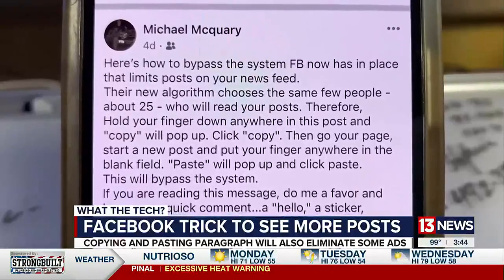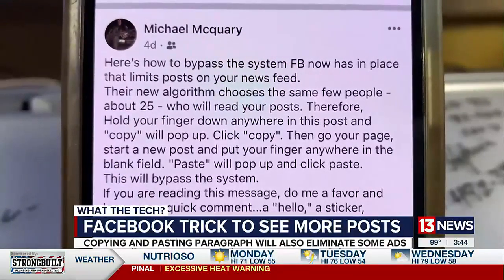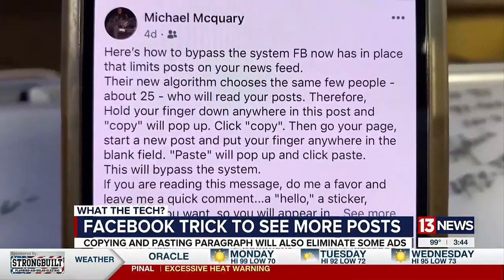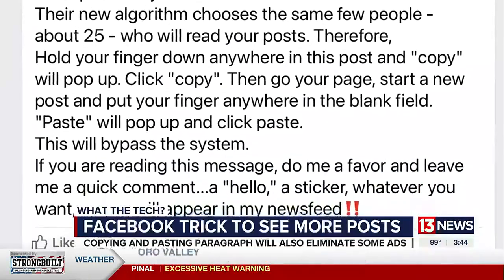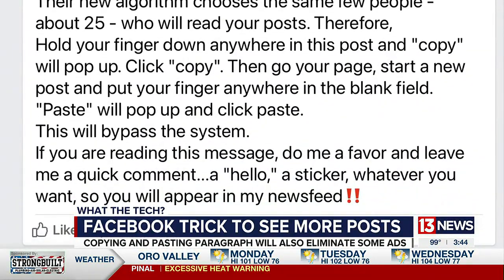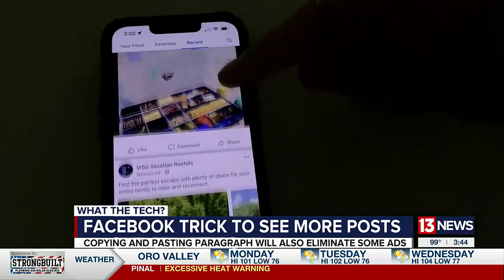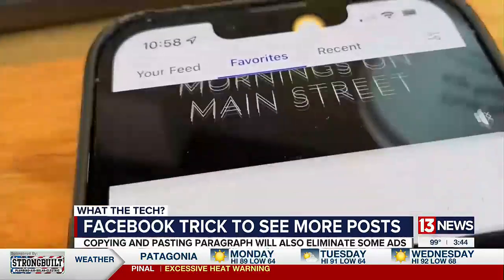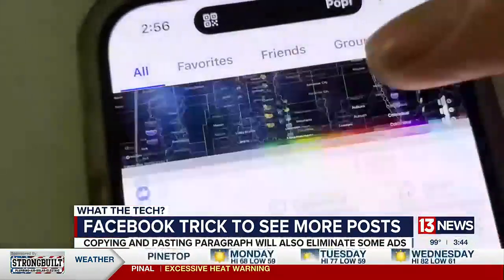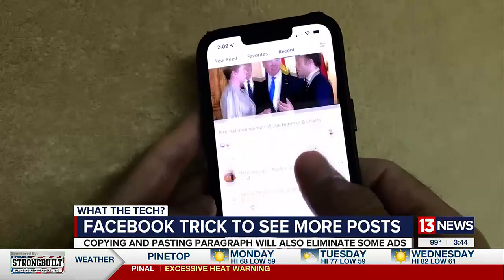It says by copying, pasting, and posting this update, you'll bypass Facebook's algorithm that shows updates from only about 25 friends. And if you leave a comment, a hello, or a sticker, you'll see more posts from that friend. It's true — Facebook tends to show updates from the same friends at the top of your news feed. You may have 3,000 friends, but you seldom see posts from the majority of them.